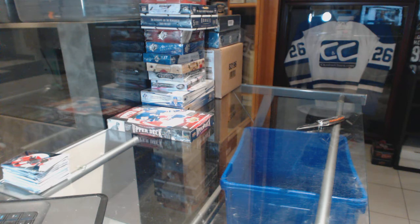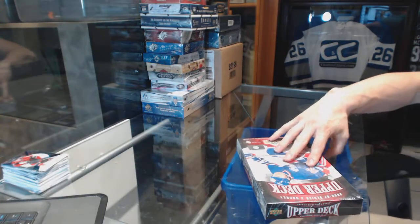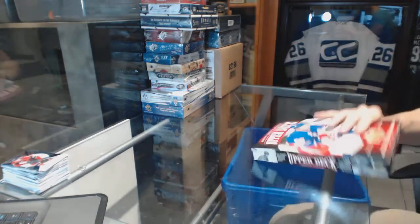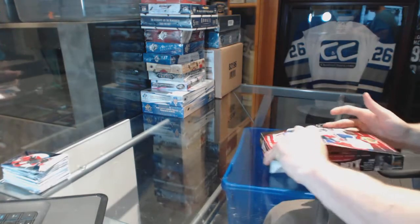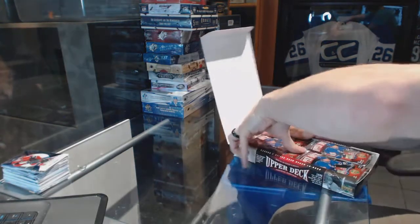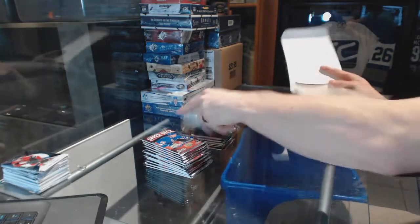Now on to the 06-07 Series 2. We're going to hit some bad young guns, hopefully we hit a couple good young guns, maybe some guys in between. Guys who are still in the NHL — it's their 10th year in the NHL.